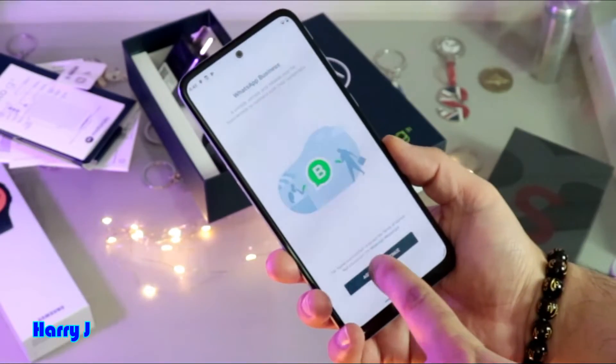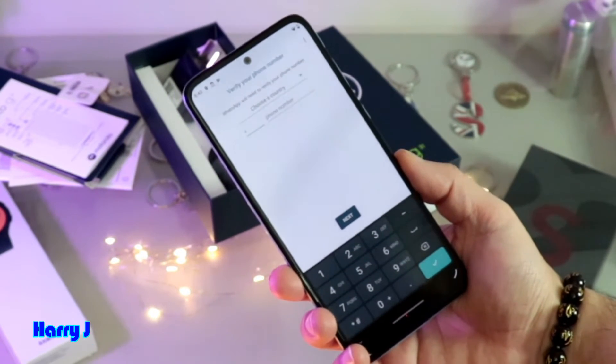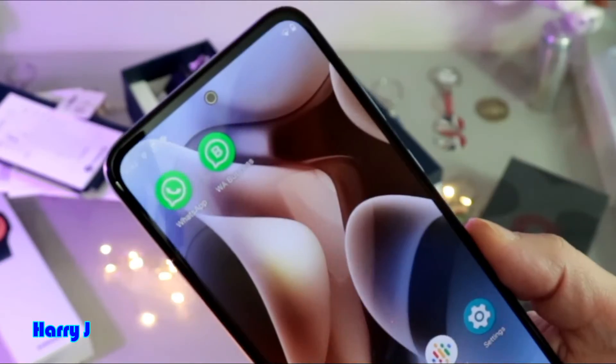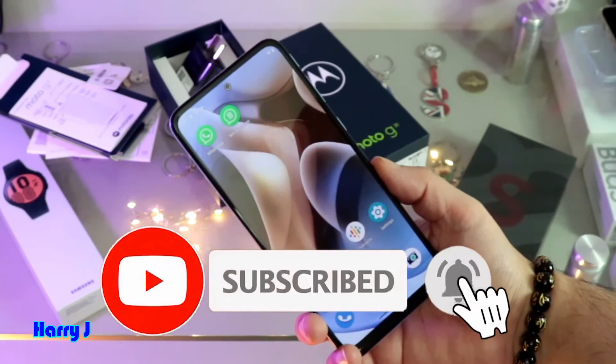I hit the 'Agree and Continue' option. Now I have to put my phone number and register, and then I can easily use two WhatsApp together on my phone. This is how you can have two WhatsApp on your Moto G31 or any other version of Android phone.